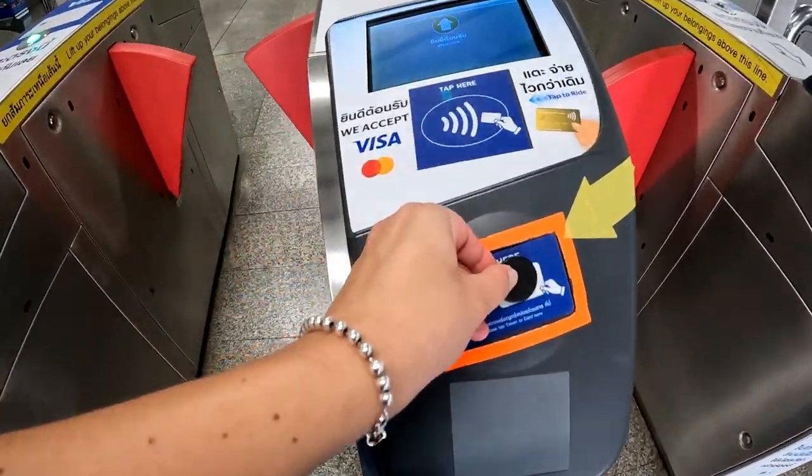We're heading towards the Chinatown area — off to Samyot station and heading to Wat Mankong, just the next station. We've got to get across this bridge and then the station should be on our left. Just for one stop, the MRT is only 16 baht each. As you can see, public transport is really really cheap in Bangkok.